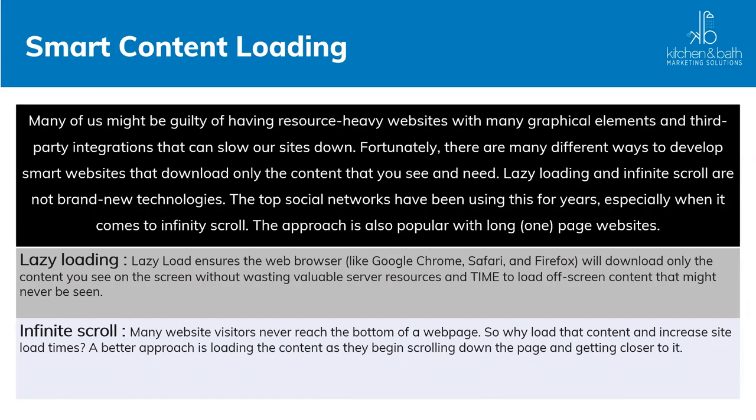Smart content loading: many of us are guilty of having a resource-heavy website with a lot of graphics and video. There are two types of content loading. Lazy loading ensures the web browser downloads only the content visible on screen, without wasting server resources loading off-screen content that might never be seen. This is opposed to infinite scrolling, where visitors never reach the bottom of the page. Lazy loading is a better approach when there's a lot of scrolling content.